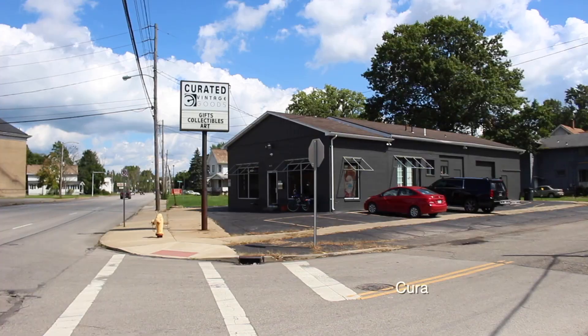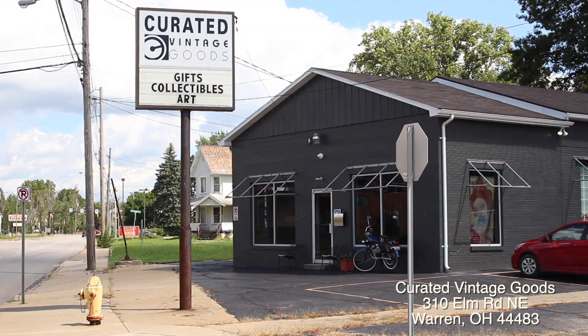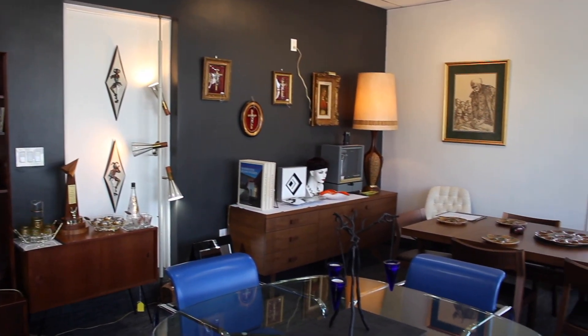We have a lot of conversation pieces, and that's what happens here — people come in for an hour. In 2018, Mardoff decided to move back to Warren and open a shop to sell his items. He was told about this location by a friend who works as a plumber.